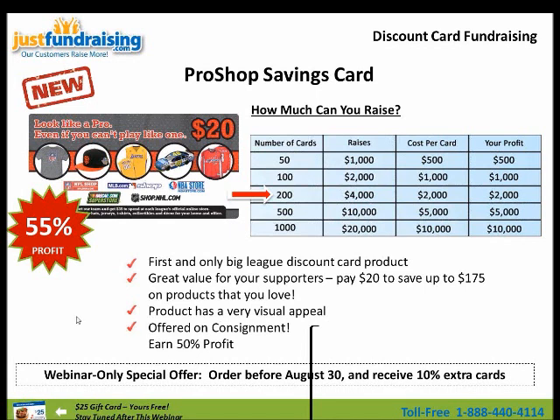It's offered on consignment, which means any unsold cards you can sell back to us at a dollar each. You can earn up to 50% profit — it's a straight-up 50-50 deal. And of course we have a webinar-only special offer: you order these cards before August 30th and you'll receive 10% extra cards.